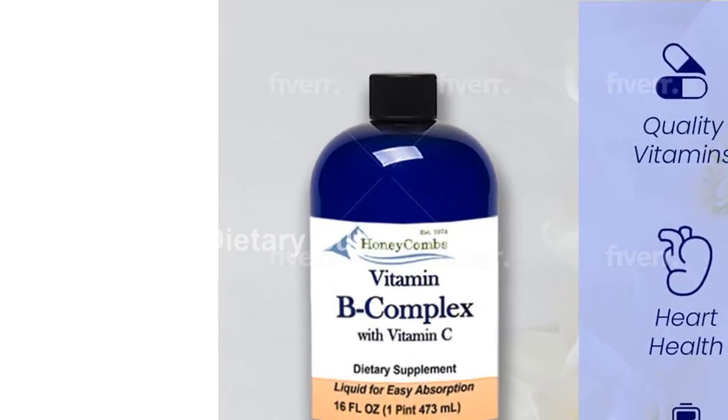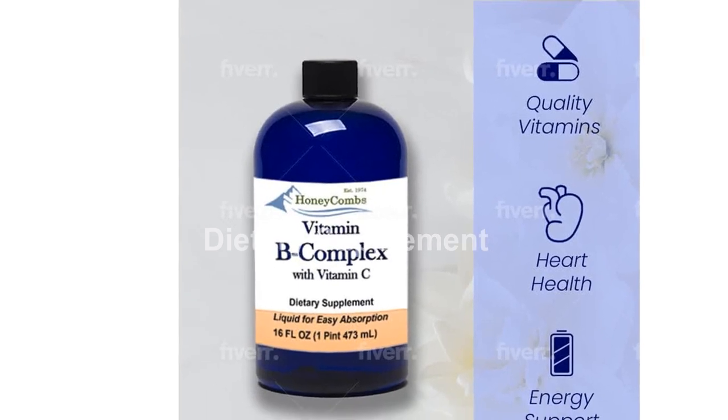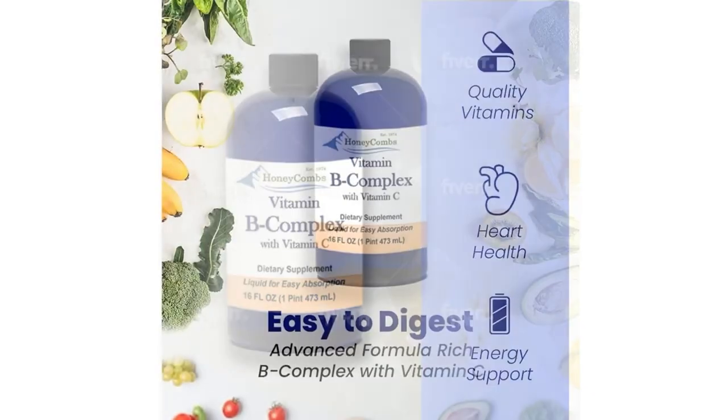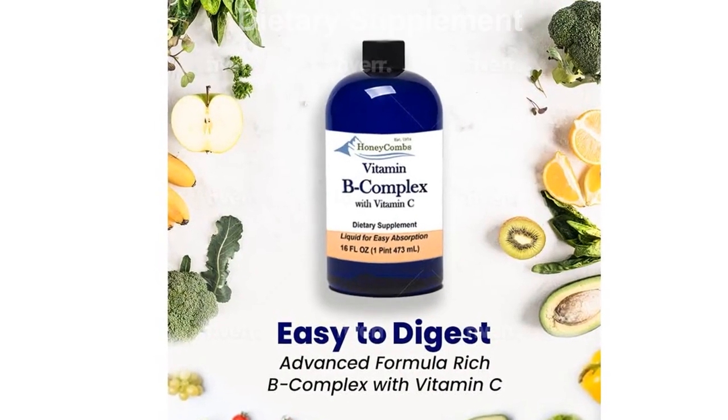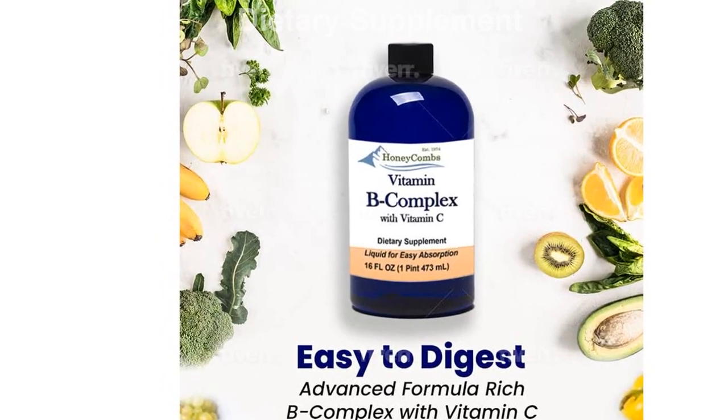Introducing the Honeycomb's Vitamin B Complex Drops, the ultimate liquid supplement for your body's needs. With a comprehensive blend of essential B vitamins and added vitamin C, this liquid formula is designed to provide complete support for your overall health.